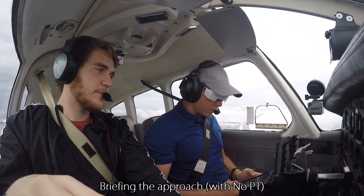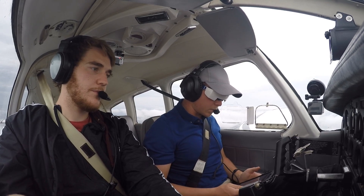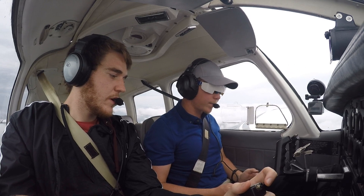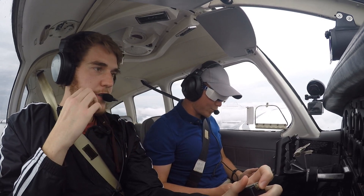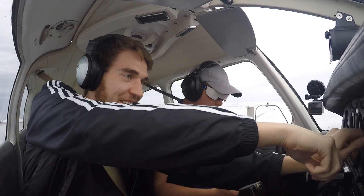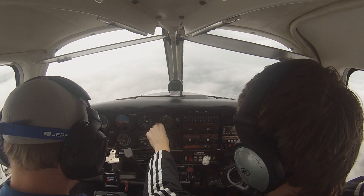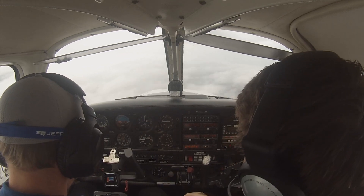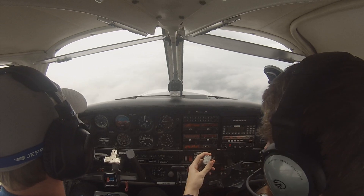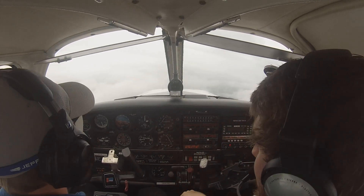We're going to wait until we reach COOPY at 2021 DME, then we're going to descend down. 6FF, do you want to go to COOPY now and do the procedure turn? Yeah, go to COOPY and proceed. Alright then, so it's going to be another change of plans. Number 6FF, for now just fly heading 200. Okay, 200 on the heading for 6FF. I'm looking at that for my heading — too excited!